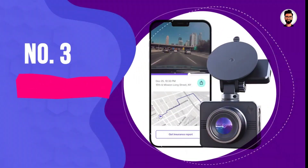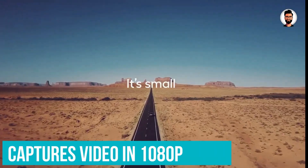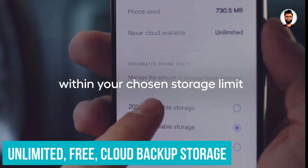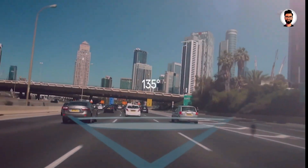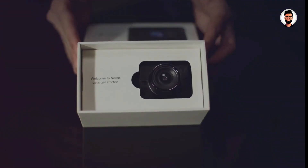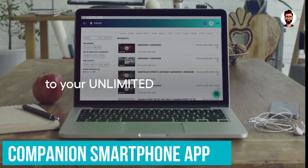Number 3: Nexar Beam. If you're looking for a dependable dash cam that won't break the bank, the Nexar Beam is an excellent option. It retails for less than $150 while still giving you great features like motion detection recording. The front-facing camera captures video in 1080p for cleaner images, and the included 32GB microSD card can hold up to 4 hours of dash cam footage. You also get unlimited free cloud backup storage for your driving videos, so you can have them on hand for insurance purposes. The Nexar Beam automatically loops and overwrites old video when the card is full.